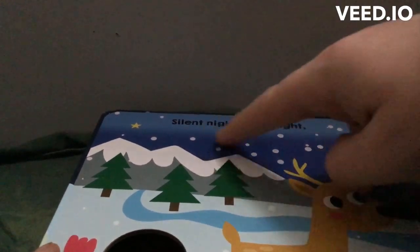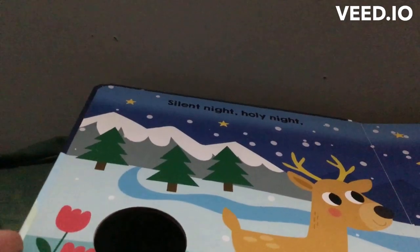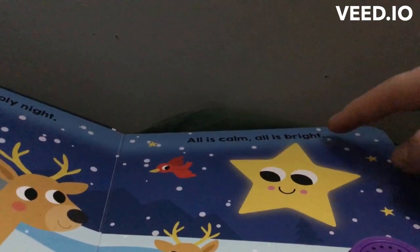So we have here Silent Night, Holy Night, with a ranger. All is calm and all is bright.